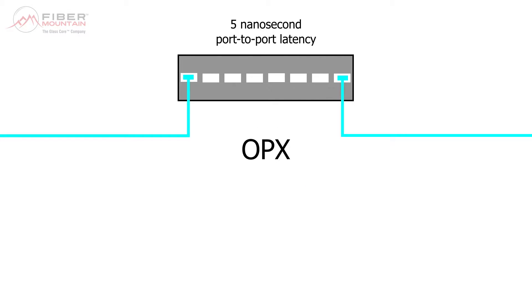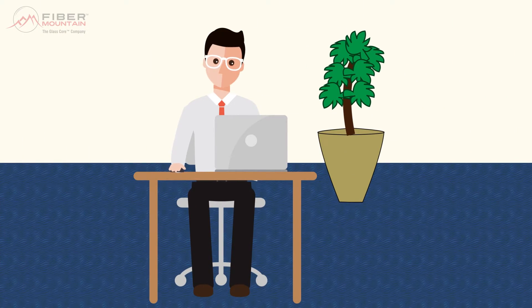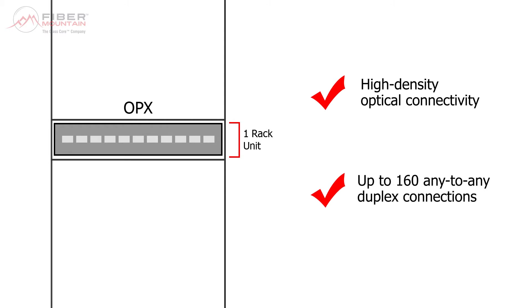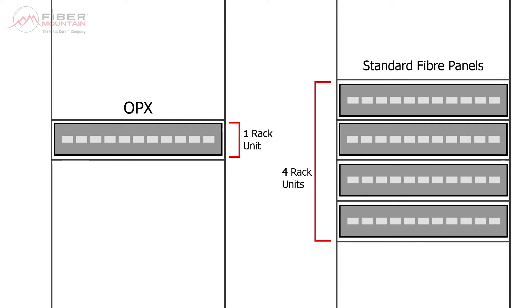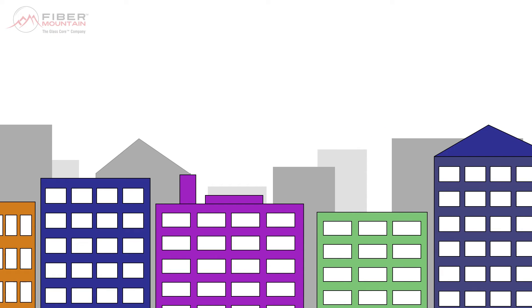This means that not only are the OPX connections protocol independent, but also up to 100 times faster than a typical low-latency Ethernet switch. In addition to its software-controlled physical layer, the OPX allows for high-density optical connectivity. Its slimline, one-rack-unit physical dimensions allow for up to 160 any-to-any duplex connections. To get the same result from traditional fibre infrastructure, you would need up to four rack units of space, and every connection would need to be manually patched.